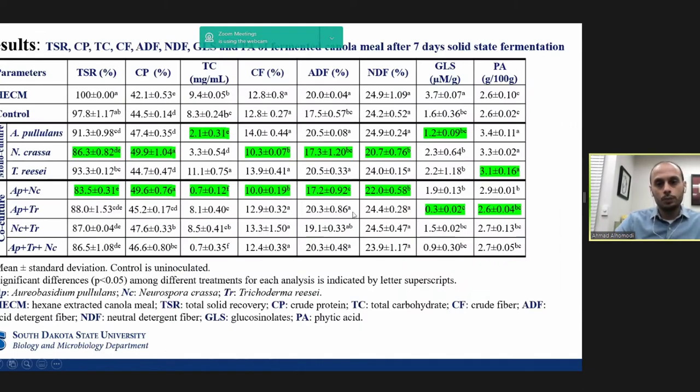Before I start talking about my results, let me explain the abbreviations. TSR is total solid recovery; CP is crude protein; TC is total carbohydrate; CF is crude fiber; ADF is acid-detergent fiber; NDF is neutral-detergent fiber; GLC is glucosinolate; PA is phytic acid.